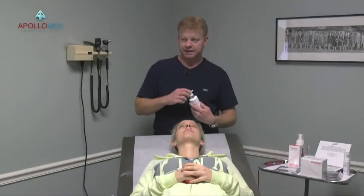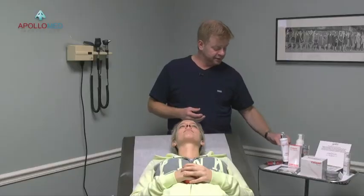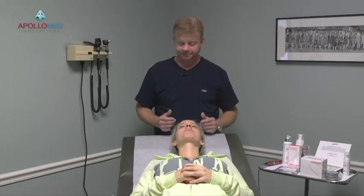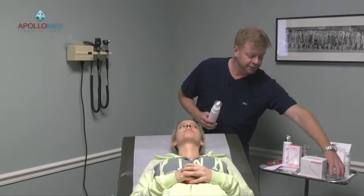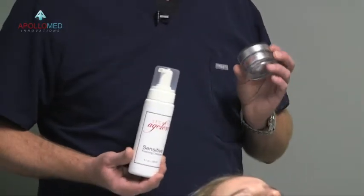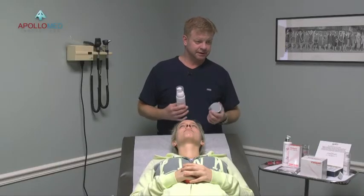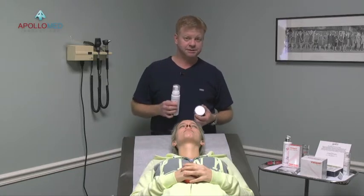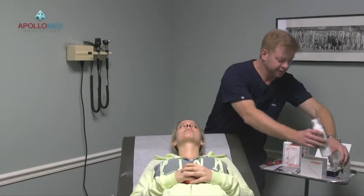What we're using as our standard gliding agent is our 100% hyaluronic acid. This is great because of the viscosity for gliding of the pen. Before every procedure, you want to make sure that your clients use a cleanser as well as an exfoliant. The exfoliant takes care of dead skin on the surface, and a cleanser gets rid of any remaining makeup or foundation.